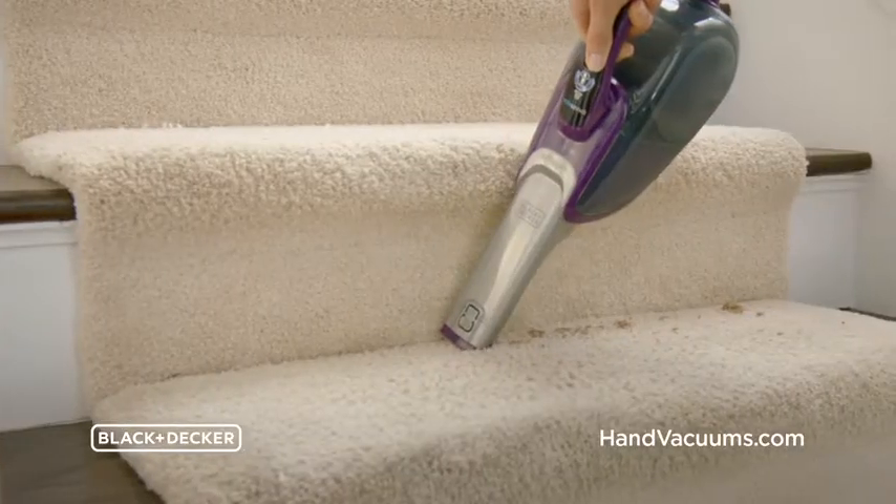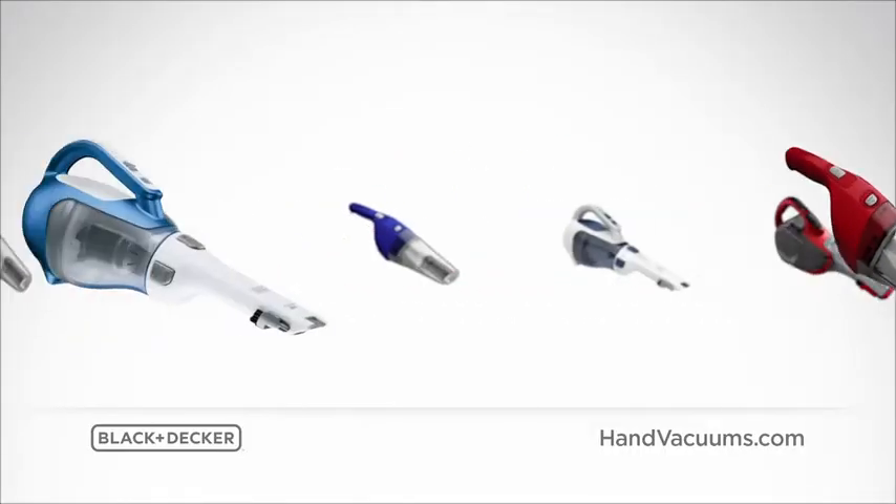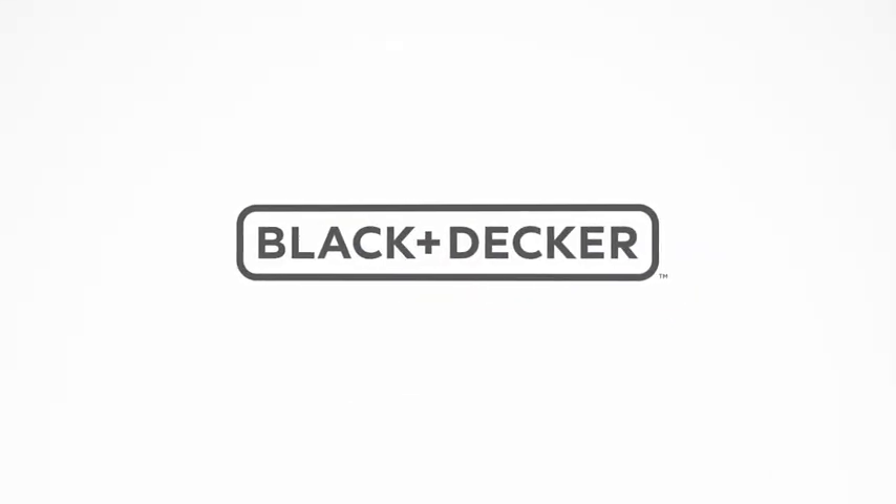The cordless hand vacuum to have around. For fast cleanups, take home a Black & Decker cordless hand vacuum. Portable and affordable at your favorite stores. From Black & Decker.